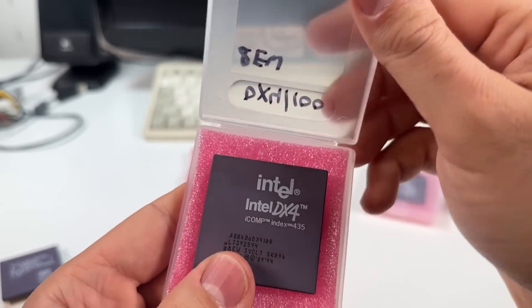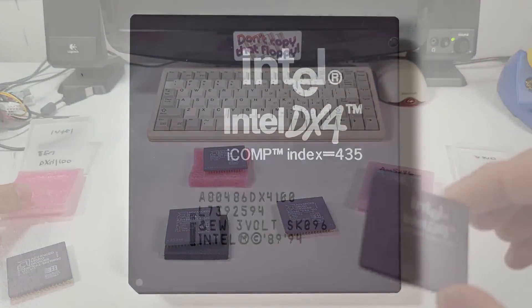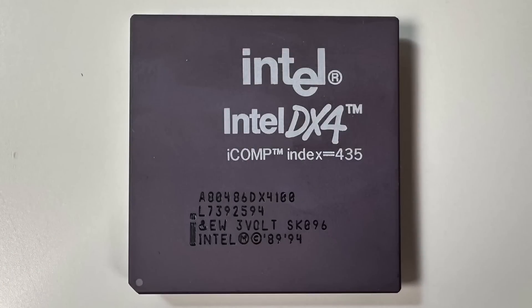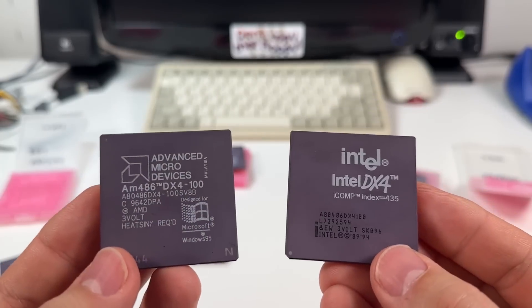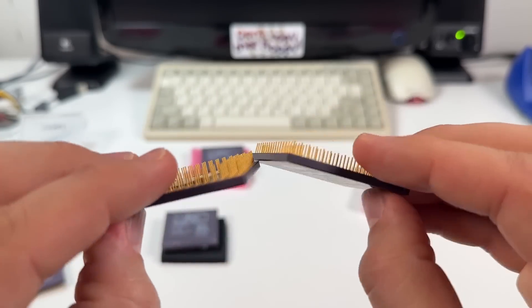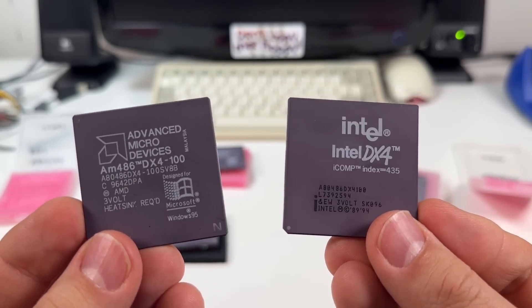Intel's popular DX4100 actually had twice the L1 cache at 16 kilobytes, but it cost quite a bit more. Having an 8 kilobyte DX4 was an easy way for AMD to undercut Intel without having to sacrifice too much in the way of performance. AMD did have 16 kilobyte DX4s available as well, but they were less common and came out a bit later.